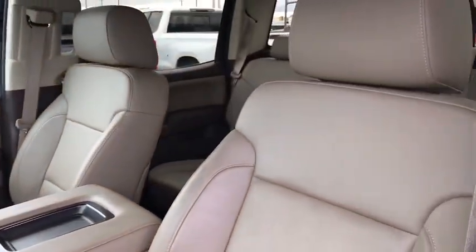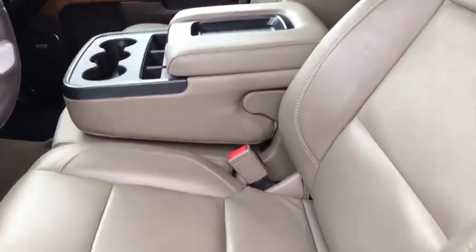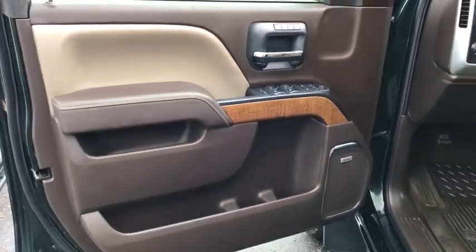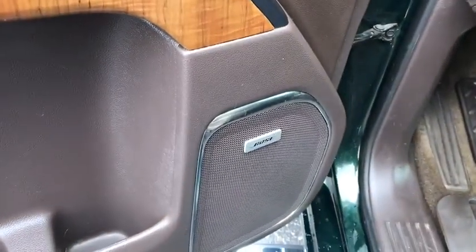Four-wheel disc brakes, universal garage door opener, center armrest, security system, fog lights, CD player, rear window defroster, electronic stability control, power windows.